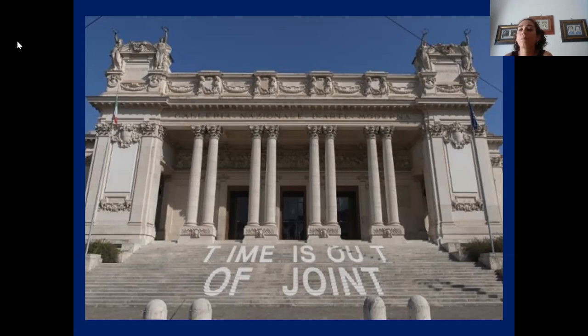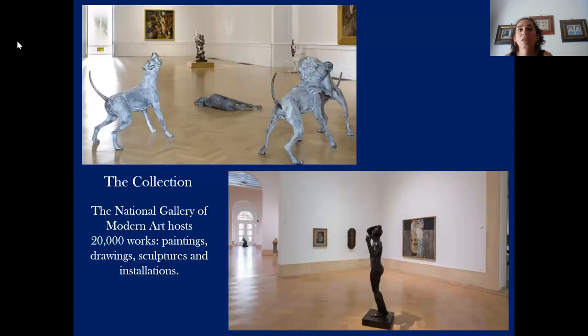'Time is Out of Joint' is the title of the exhibition inaugurated in October 2016 — quoting the words of Shakespeare's Hamlet — which abandoned the traditional concept of linear time in favor of a stratified one. The renovation works brought the gallery back to its original form, eliminating previous interventions inside the gallery.